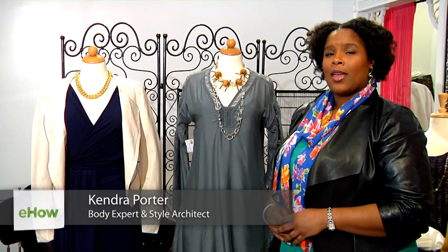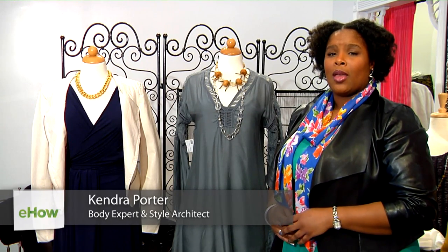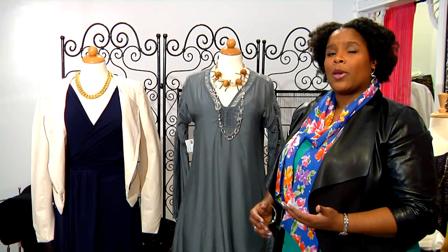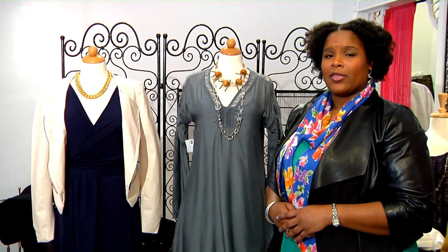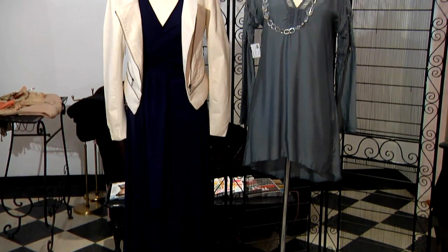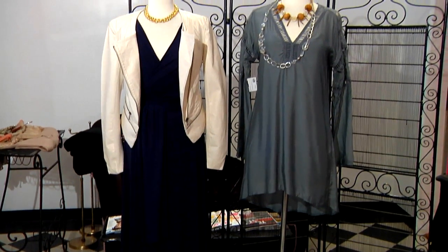Hi, my name is Kendra Porter, and I'm the founder of Honor U, a personal image agency that helps people understand what works best for their shape, size, and their lifestyle. We're here in Bronxville, New York at Wheezy D, and today we're going to talk about the best dress to hide your stomach and thighs.